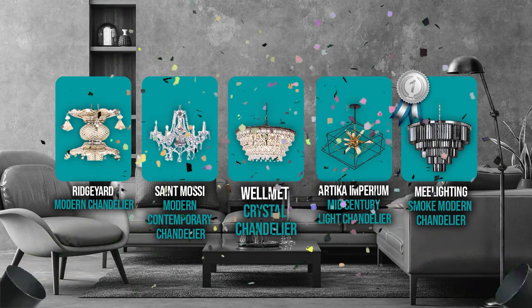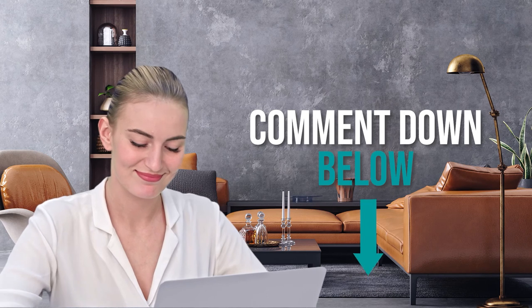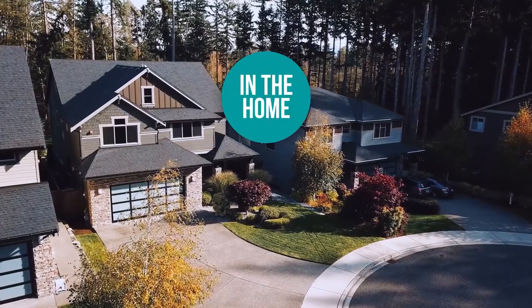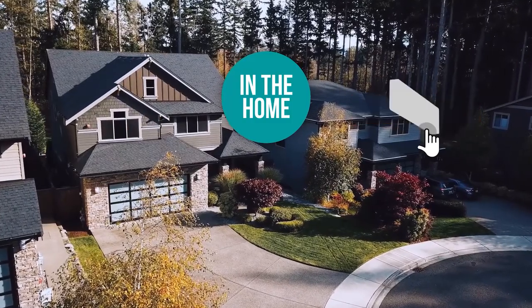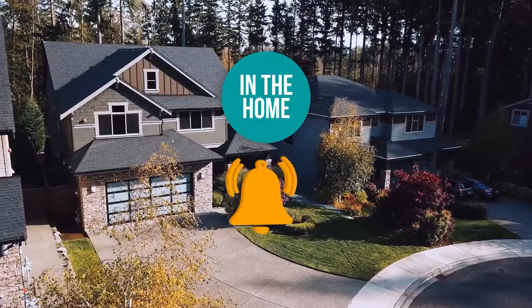And there you have it, folks — the five chandeliers which got our team at In The Home excited this year. If you have any contenders for our next chandelier roundup which you would like our team to test, do drop it in the comment section below, and we'll be sure to look it over for our next update. If you liked this video and it helped you in any way, please do give it a like and hit the subscribe button so that you can stay connected and updated with all of our research into everything that makes our homes great! We look forward to seeing you in the home again soon!